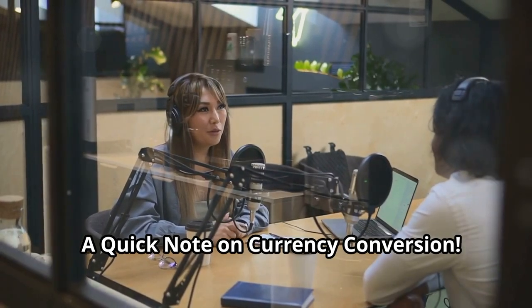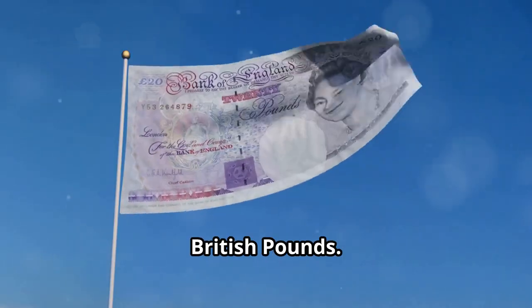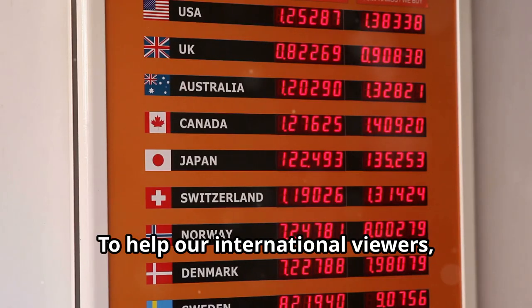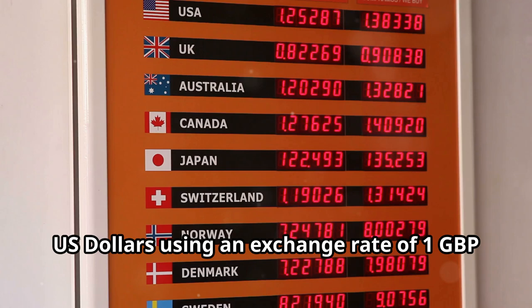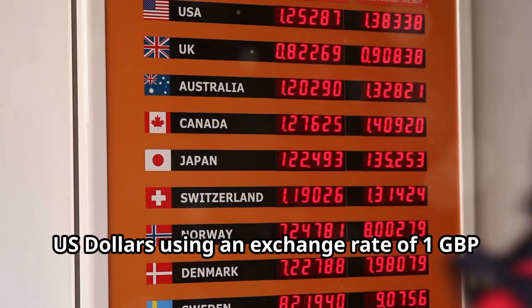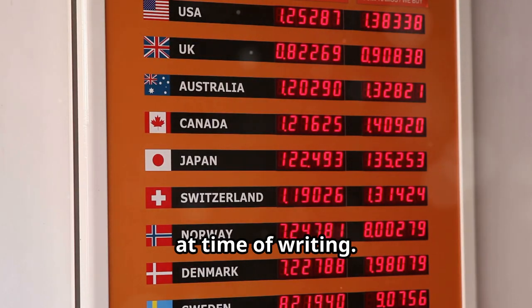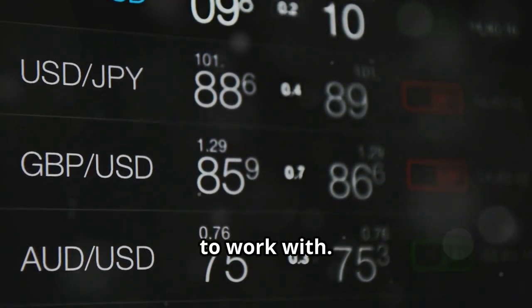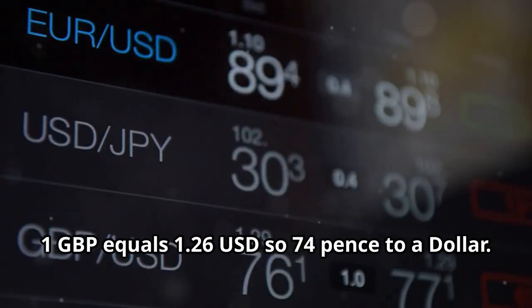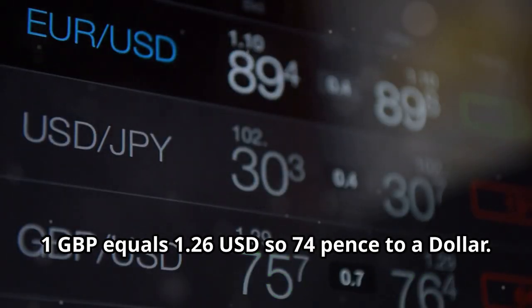A quick note on currency conversion before we get started. All the salary figures mentioned are in British pounds. To help our international viewers, we've also included approximate values in US dollars using an exchange rate of 1 GBP equals 1.26 USD at time of writing. Please note that exchange rates can fluctuate, but this gives us a good ballpark figure to work with — so 74 pence to a dollar.